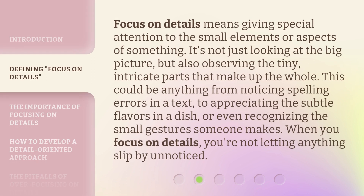Focus on details means giving special attention to the small elements or aspects of something. It's not just looking at the big picture, but also observing the tiny, intricate parts that make up the whole. This could be anything from noticing spelling errors in a text, to appreciating the subtle flavors in a dish, or even recognizing the small gestures someone makes. When you focus on details, you're not letting anything slip by unnoticed.